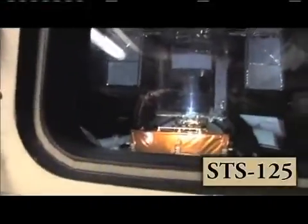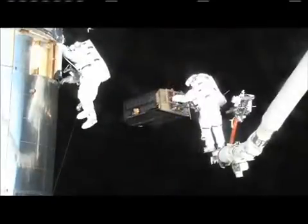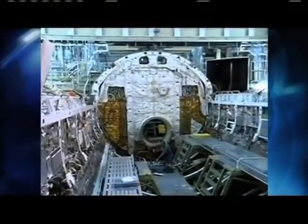The STS-125 mission aboard Atlantis in May 2009 was the fifth and final Hubble Space Telescope servicing mission. Throughout the years, Atlantis has undergone two overhauls, known as orbiter maintenance down periods.